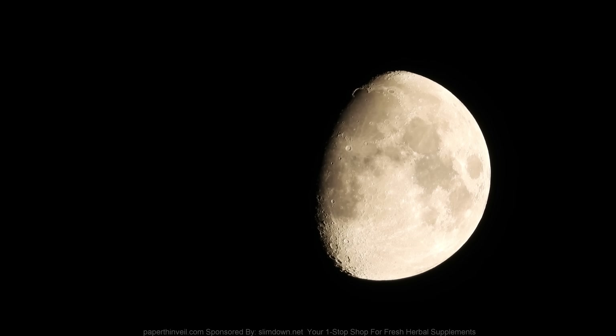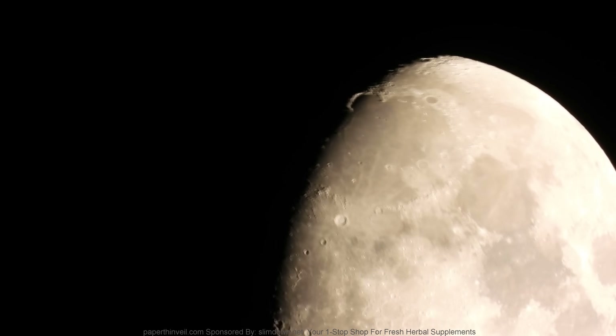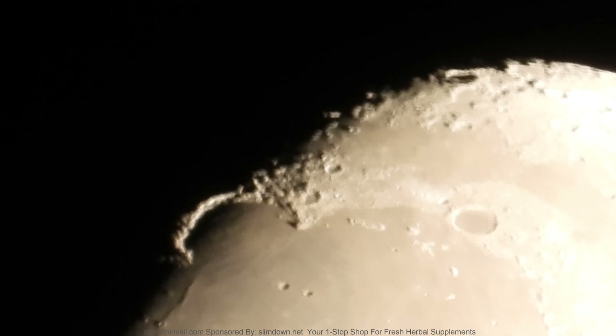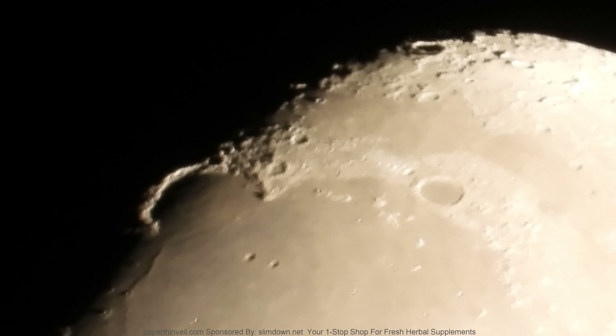Look at that star - it looks more like a spacecraft to me, but it's supposed to be a star. Anyway, this is later in the evening when I went back outside, and as you can see the picture is more crisp than the one from the daytime.